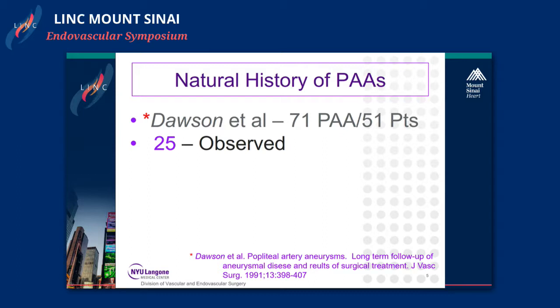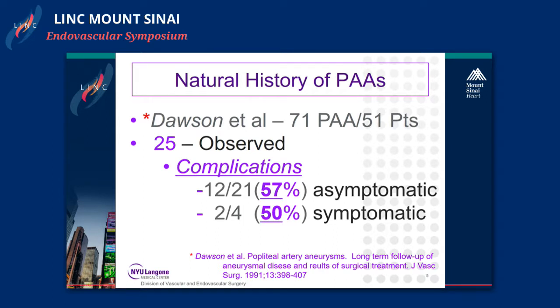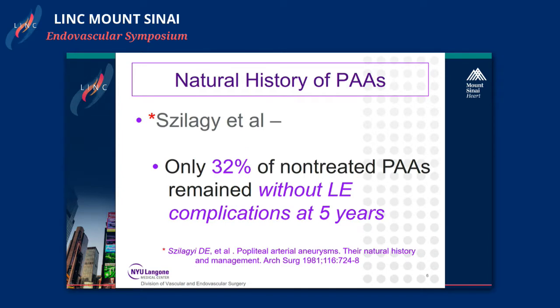To understand why we treat popliteal artery aneurysms you have to look at the natural history. Back in 1991 Dawson looked at 71 popliteal artery aneurysms; 25 of those were observed and not treated. Of those 25, approximately 50 percent of the symptomatic and 57 percent of the asymptomatic had complications, and that complication rate rose to 74 percent at five years. Szilagyi noted that only 32 percent of non-treated popliteal artery aneurysms remained without lower extremity complications at five years.